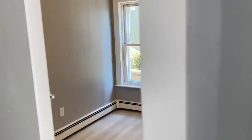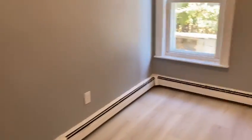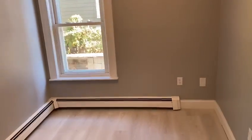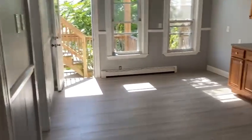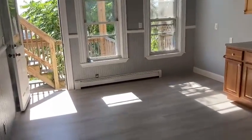And the second bedroom. Both bedrooms have a closet in them. That's where you'll probably want to put a dining table.